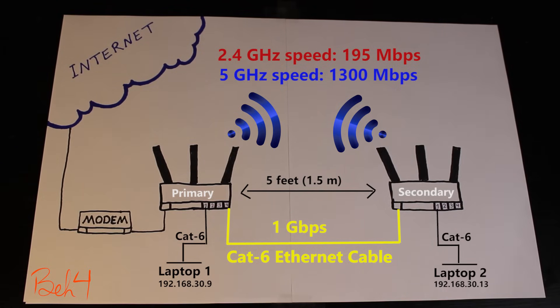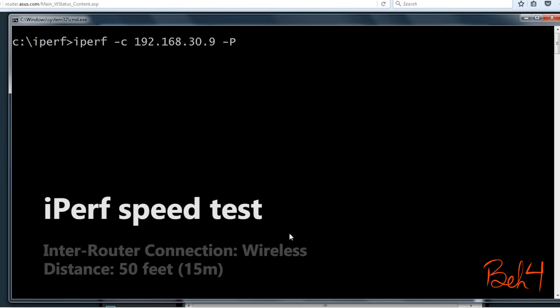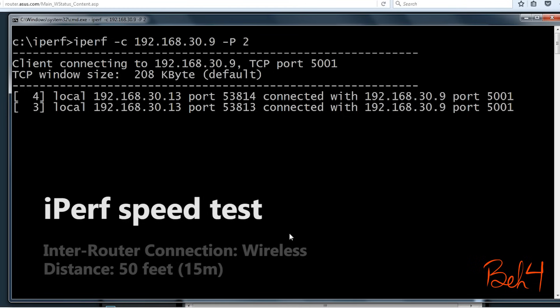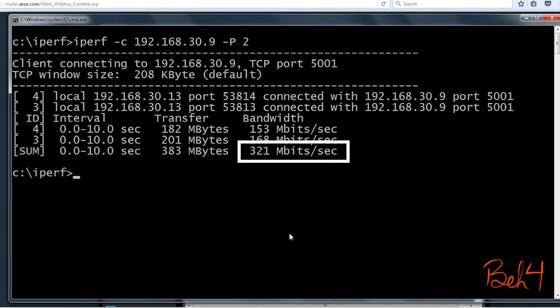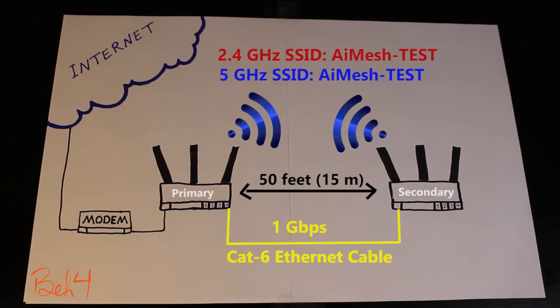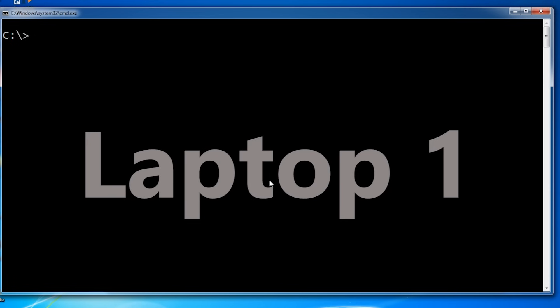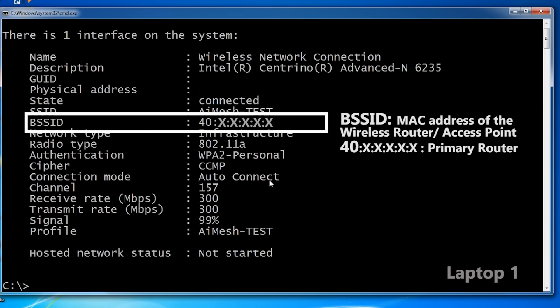Now let's increase the distance between the wireless routers from 5 feet to 50 feet. I've also disconnected the cables between the laptops and the wireless routers and connected them using the wireless network instead. Laptop 1 is closer to the primary router and laptop 2 is closer to the secondary router. To determine which wireless router you're connected to on a Windows machine, you can use a specific command and look for the BSS ID of the connected router.